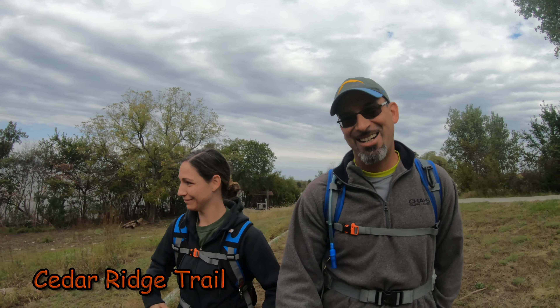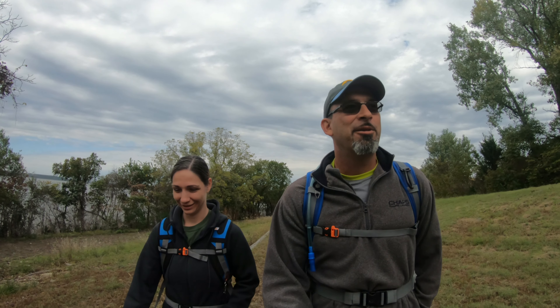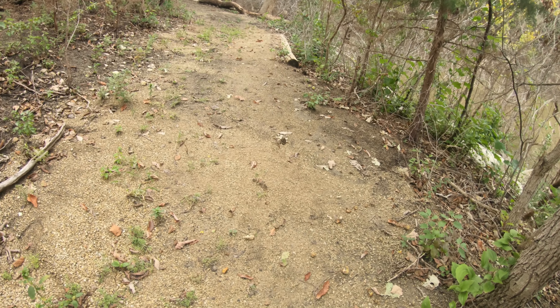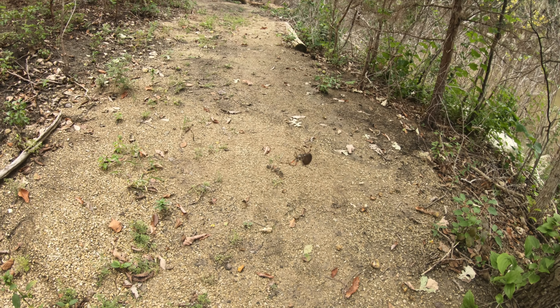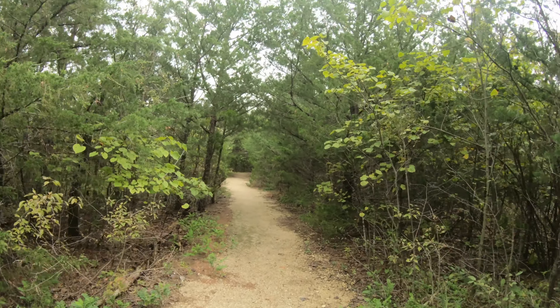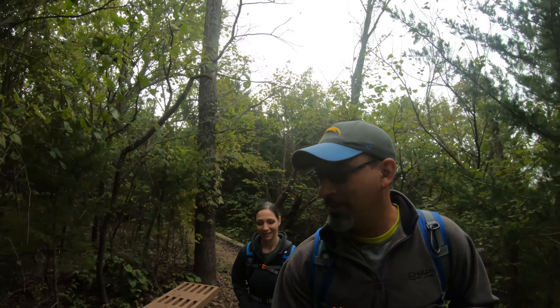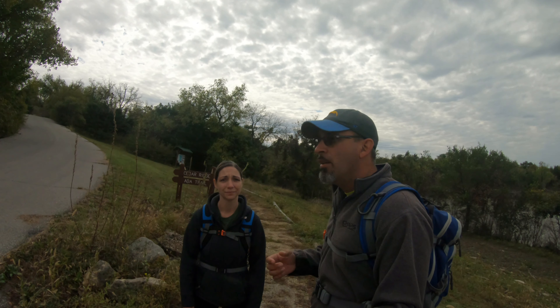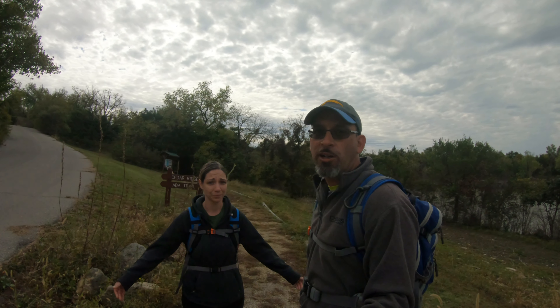Hey everybody, Marty here and Christina. Today we left the kids at home and we are doing a date hike. We're gonna hit a couple small trails today in Tuttle Creek State Park. First of which is the Cedar Ridge Trail — we've never been on this one before. Whoa, the boardwalk's taking some damage! All right, so that's the end of the Cedar Ridge Trail. It's not a long one, only about 0.6 miles, but it was pretty. The boardwalk needs some work.